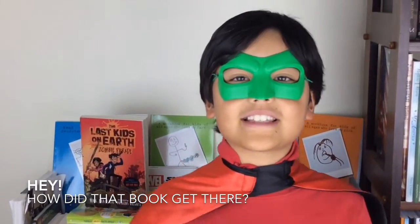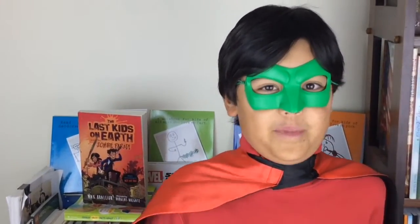This book is about the last kids on earth who have to fight monsters and zombies. These kids are still scared of these creatures — I would be too — but they're used to fighting them as they are the last survivors on the planet.